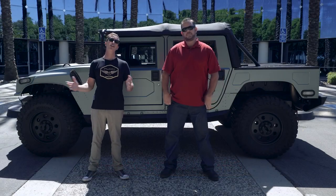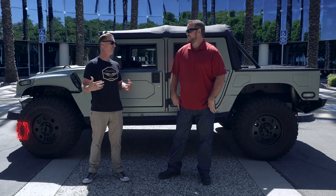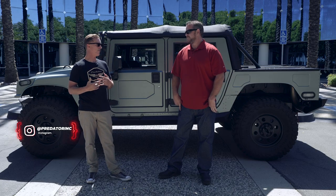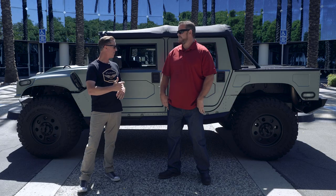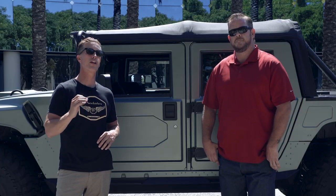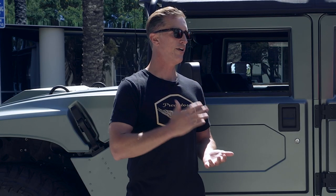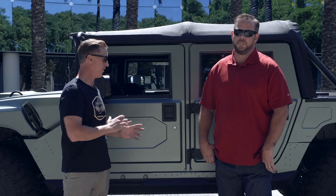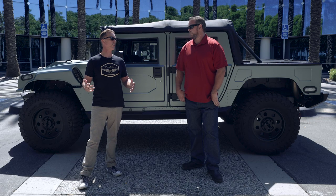Hey folks, welcome back to another vlog. Ryan Wilson here from Predator Inc., and Paul Sennison. We're doing this vlog together because this is truly one of my favorite trucks we've ever built, so you get both of us today. It is a 2000 H1 Hummer — one of the most detail-oriented builds we've ever done. Paul spent a tremendous amount of time: emails, text messages, phone calls with the owner of this truck to get it perfect. It's hands down probably one of my favorite trucks I've ever seen.